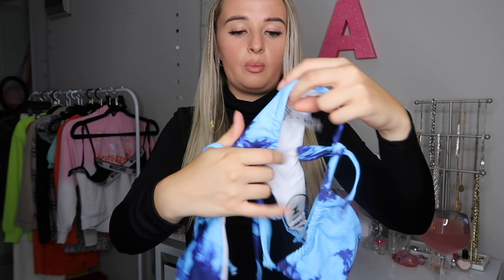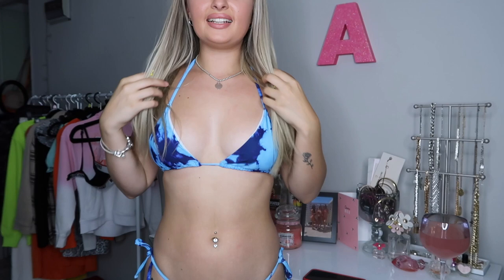Next up we have my fourth bikini from SHEIN today — it's tie-dye with light blue and dark blue. A simple little bikini top and matching bottoms. This was £6.30 and it's a size small. I'm so happy with it again — the tie-dye is so nice, the fit is really lovely. It's kind of simple but not too simple. I'm going to give this an eight out of ten.